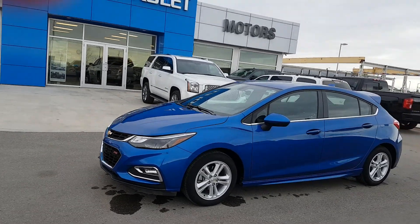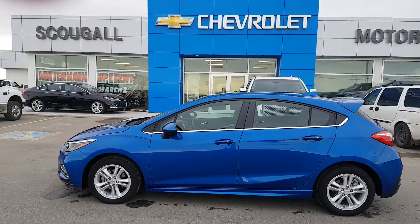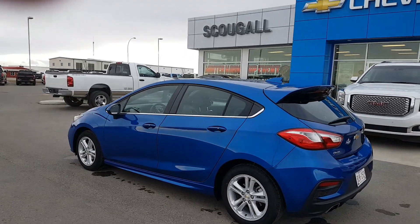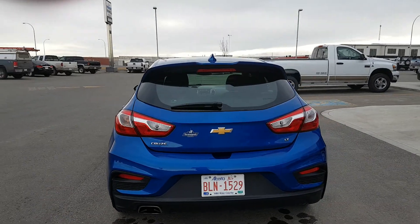A very good afternoon from Schuylkill Motors in Portland Cloud. Stock number 179330. We're looking at a 2017 Chevrolet. This is the hatchback style, it's a LT trim line, blue in color.